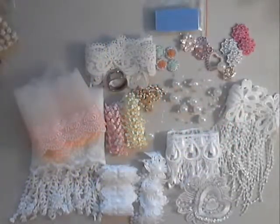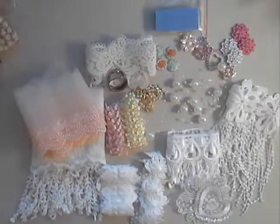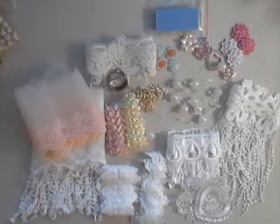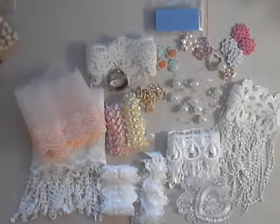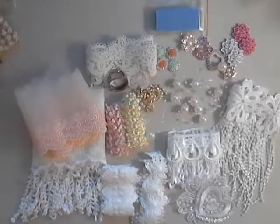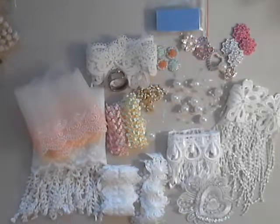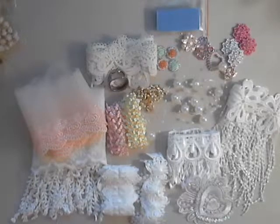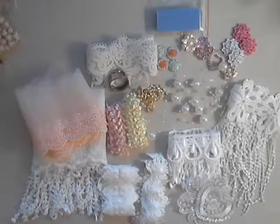Hi everyone, it's Rhonda from Fowler's & More by Rhonda. Today I'm going to share my DT goodies for April from Gone Artsy. With the exception of two things, all of these are going to be new products available in the shop beginning May the 4th, so I'm pretty excited about these — they are rather gorgeous.